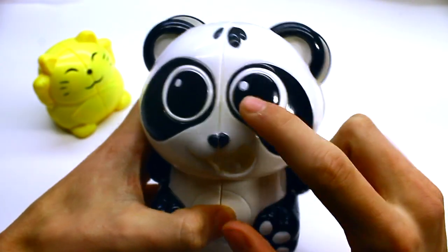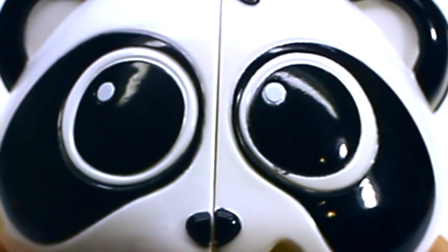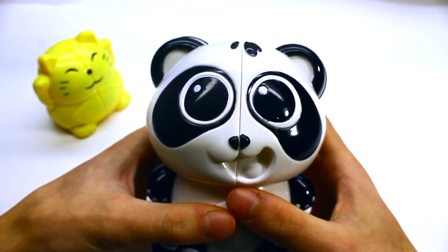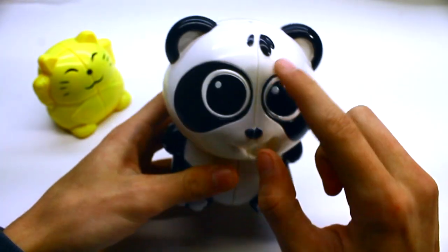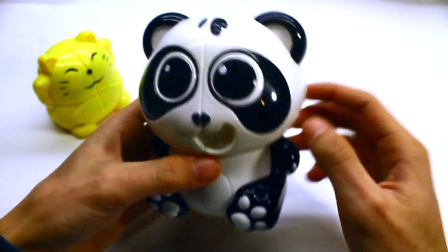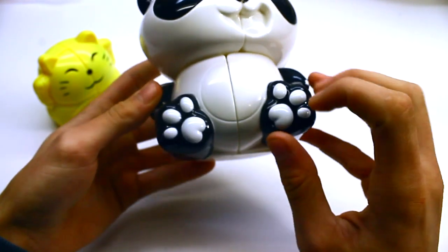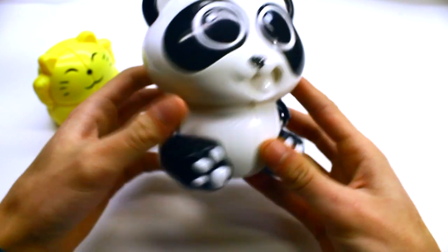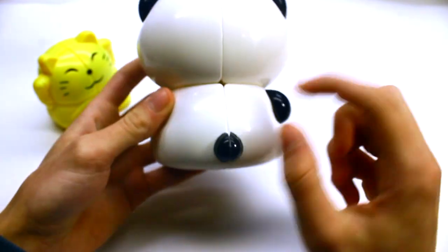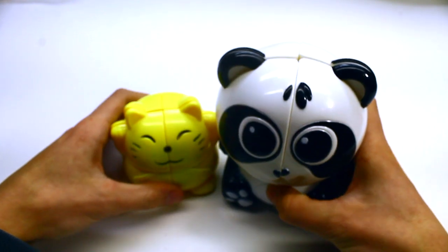Oh my goodness, it's got these eyes — these big eyes. Oh my gosh! And it's got its little smile with its mouth open, and it's got its little hairs, and its ears, and look at the little paws. It's got its little feet and his little tail.